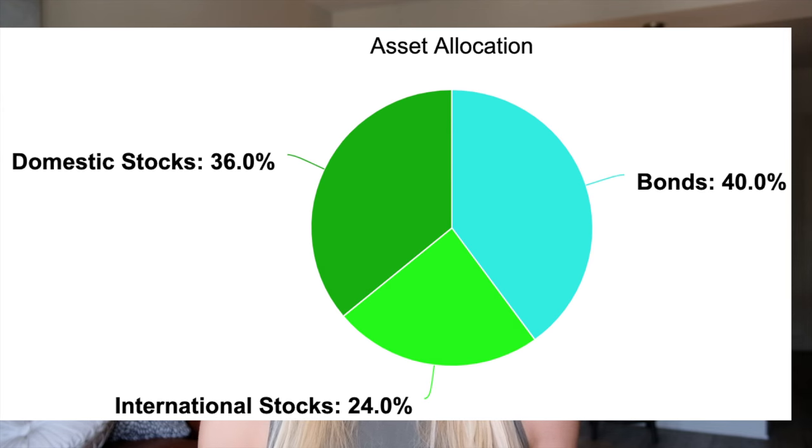An investment strategy popularized by the Bogleheads is the three fund portfolio. I'm a big fan of keeping it simple, so I really like this approach. It has three main basic asset classes: bonds, domestic stocks, and international stocks. If you want to use this approach, first break up your pie into how much you want in stocks and how much in bonds. Next, break up that stocks piece into domestic stocks and international stocks. Out of your stocks allocation, people usually recommend allocating 20 to 40% into international stocks and the rest into domestic stocks. Of course, this is just one way to break up your portfolio, but it's simple with only three allocations to worry about.